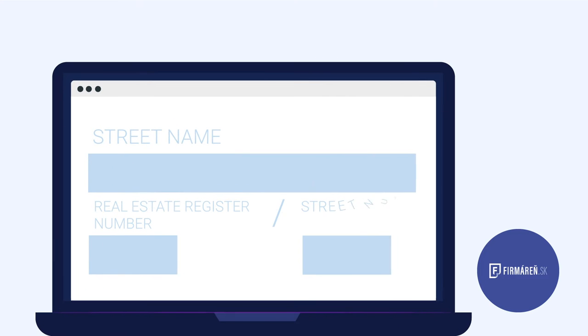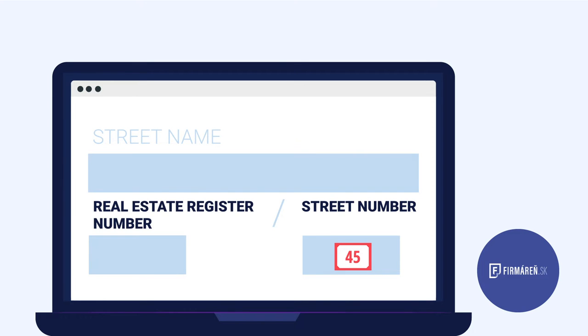How do we recognize them? The street number sign on the house is usually written in red, and the real estate register number sign is written in black.